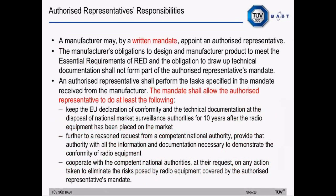There are specified requirements for authorized representatives. The directive permits a manufacturer to appoint an authorized representative under a written mandate. However, the manufacturer's obligations to design and manufacture products to meet the essential requirements and to draw up technical documentation should not form part of that mandate. The mandate must permit at least: keeping the declaration of conformity and technical documentation at the disposal of national market surveillance authorities for 10 years after the equipment has been placed on the market; providing the authority with all information and documentation necessary to demonstrate conformity; and cooperating with national authorities at their request on any action to eliminate risks posed by the radio equipment.